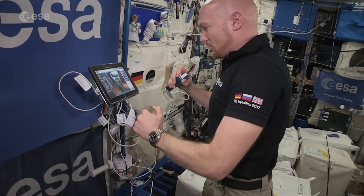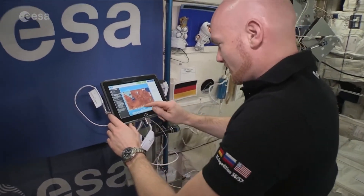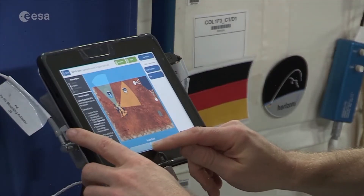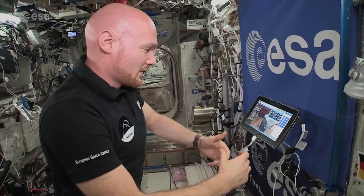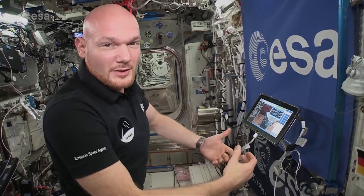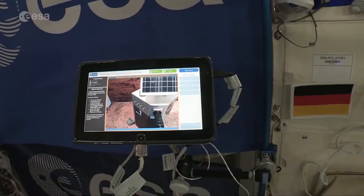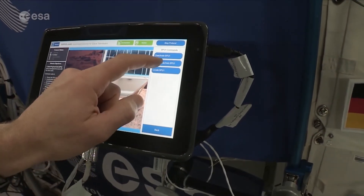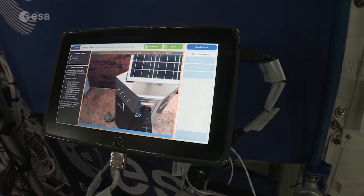All right, I'm coming a bit closer to the SBU-1. The scenario is as we are the crew on orbit around Mars, and we send the rover down there as the first scout to see how the conditions are like. We command that rover, but the difference to how rovers were commanded in the past is that this rover actually knows to navigate by himself.